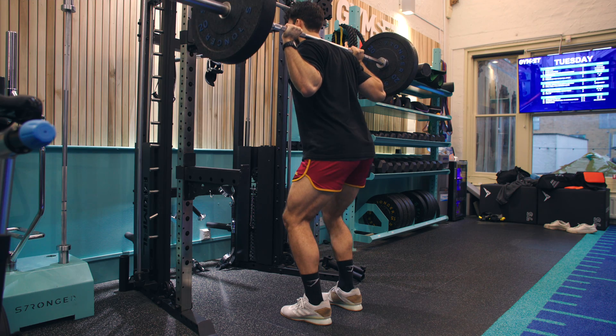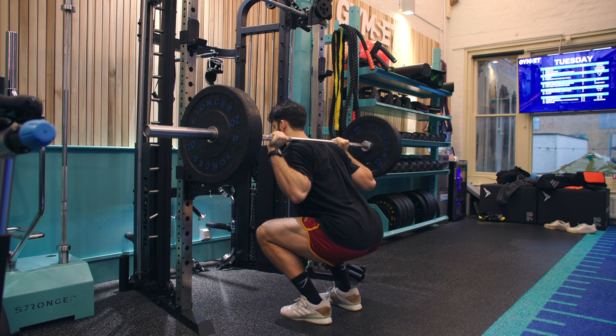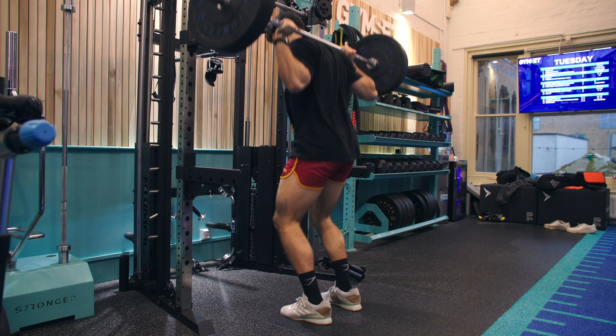Additionally, some exercises simply tend to work better in certain rep ranges. For example, if you were committed to only using high rep ranges, high reps on squats probably aren't ideal — you're more likely to end the set because you're gassed overall rather than your quads, glutes, or adductors actually being close to failure. And that brings me to a few caveats of very high rep training.